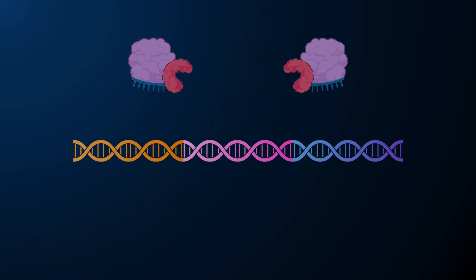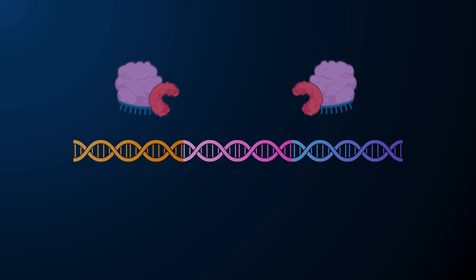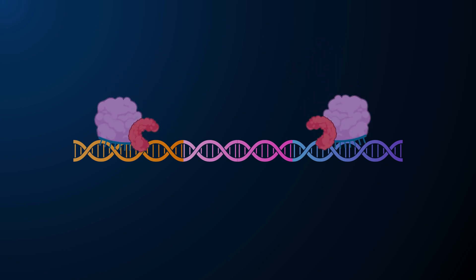The enzyme complex will also bind to DNA in normal cells, but it will bind far apart because there are no junctions. Thus, no cutting of DNA will occur.